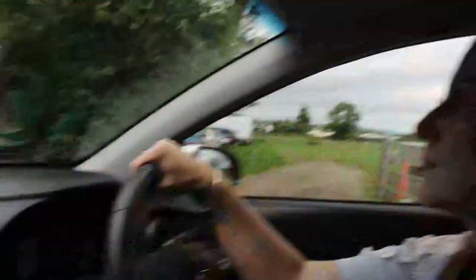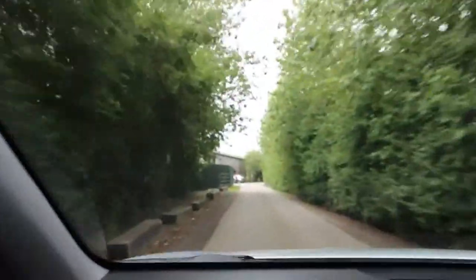We have now finished at the farm. It's only half past two, so we're going to pop into the port and have a wander. Peanut's in the back trying desperately not to fall asleep — but she's going to. That was nice with all the animals — hope you enjoyed your little trip around the farm with us. We're going to pop into the port and see if there's anything interesting happening there.